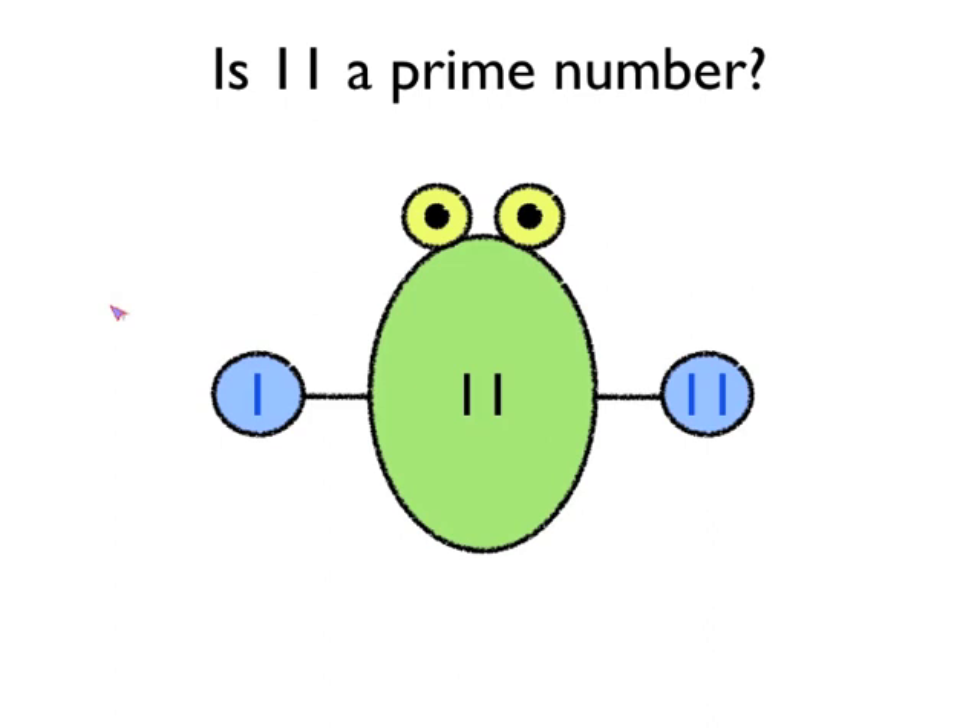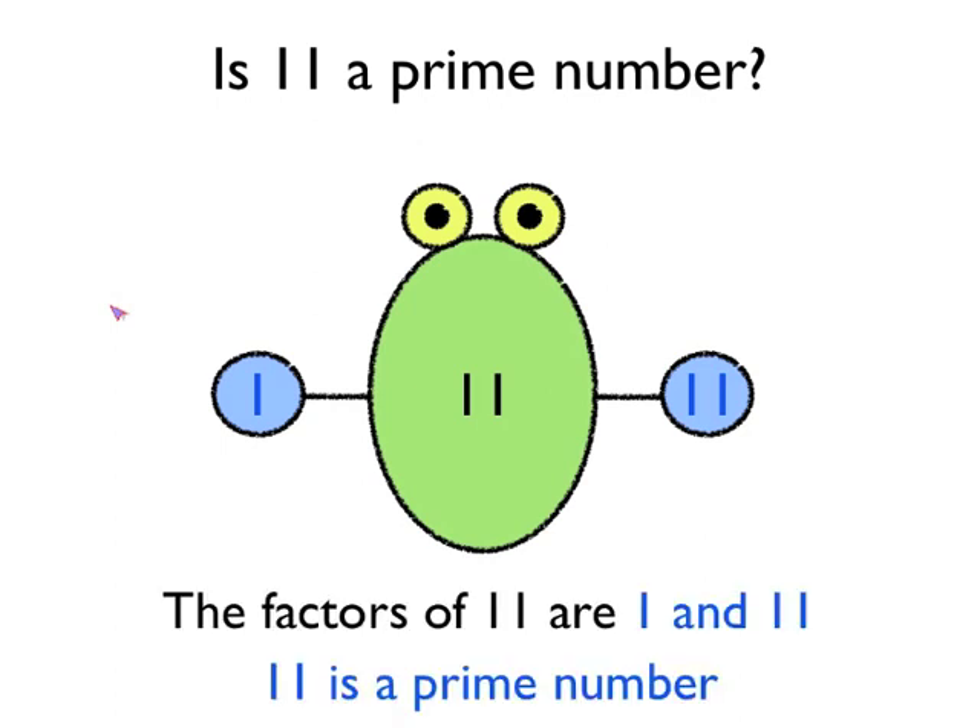Then we ask ourselves the question: are there any more pairs of numbers we can times together to make 11? Can we do 2 times something, 3 times something, 4 times something, and so on? And in fact, we can't. The factors of 11 are just 1 and 11. It's got two factors, so 11 is a prime number.